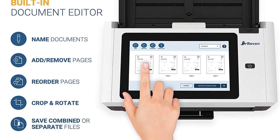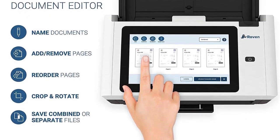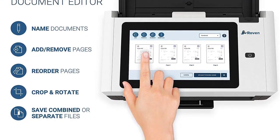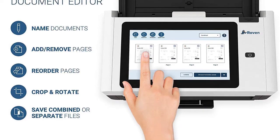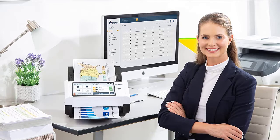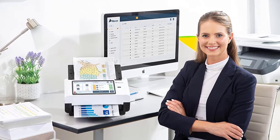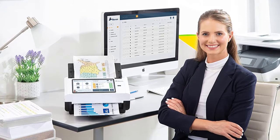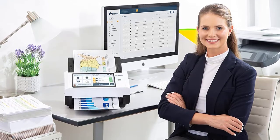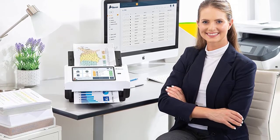You can directly scan to the cloud — including Raven Cloud, Google Drive, Dropbox, Box, Evernote, OneDrive, SharePoint, QuickBooks, and more. You can directly send to email, SMB share, or FTP, so it is easy to fax as well. The Raven Cloud offers safe keeping of your documents, even confidential ones, for later printing.